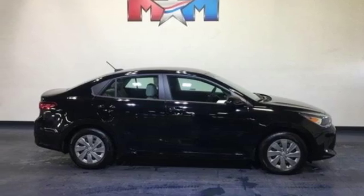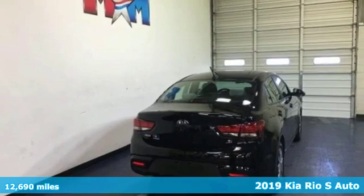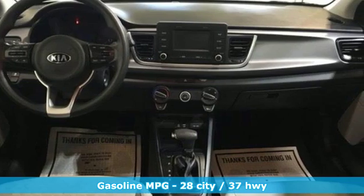It's a 2019 Kia Rio. Sharp aerodynamic style, strong performance and no need to compromise. This Rio is a winning value. It comes with the features you need and better yet,